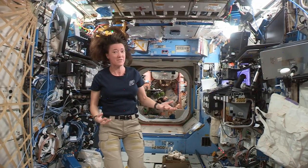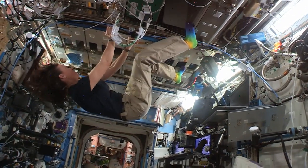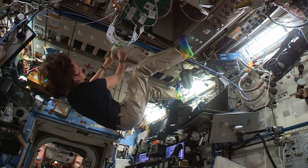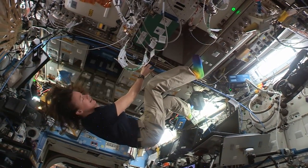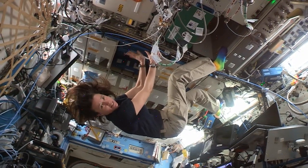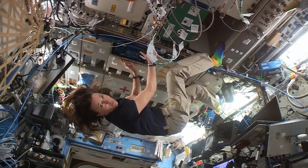One of the places that we store some of our stuff is in the ceiling. We have these different kinds of bags that we store things in, in these different kinds of cupboards. We also can keep our medical kit up here out of the way, so if anybody gets a cut or a scrape or needs some medicine, we have different packs in here that have all the different things that we might need while we're up here.